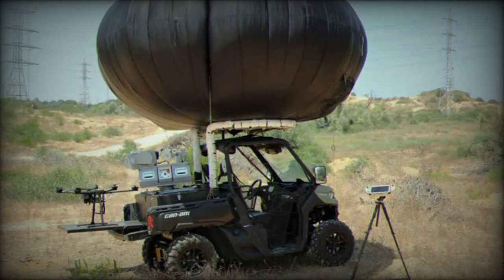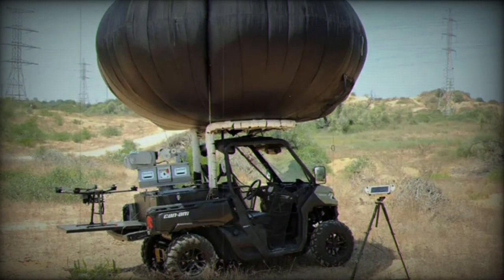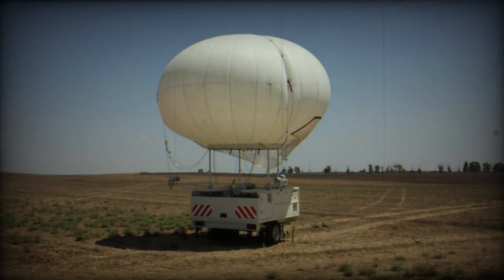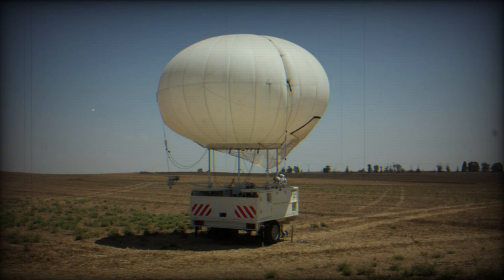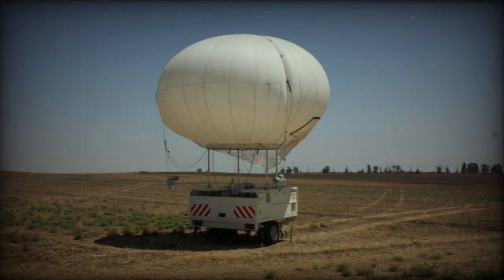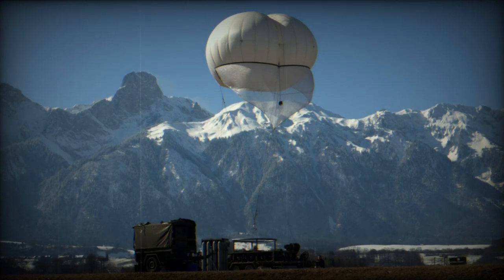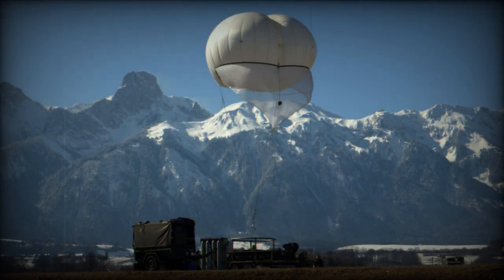Modular and mobile, the system can be deployed in 20 minutes under a variety of field conditions and requires only two personnel. The sensors of both the aerostat's payload and the drone's payload are easily operated and managed by a single portable control unit. The system enables synchronized control via wireless communications over the aerostat and the drone using one console, even if they are located at a distance from each other.